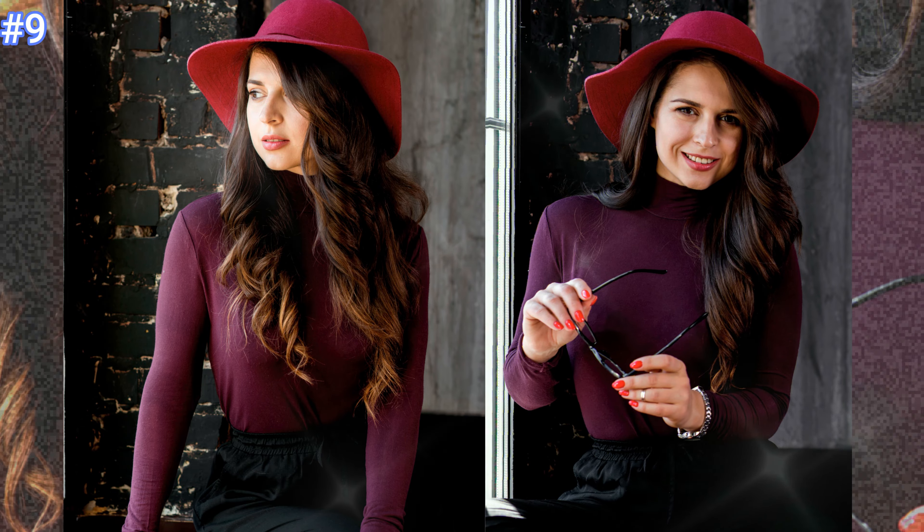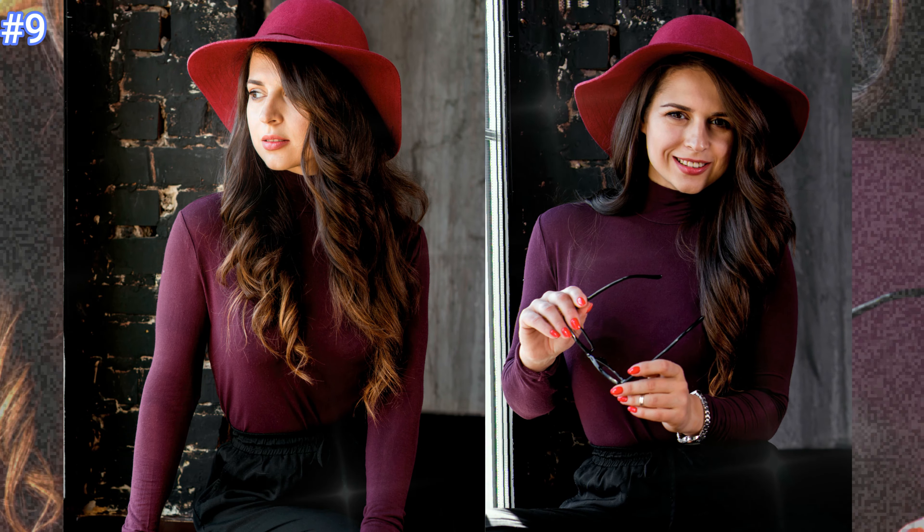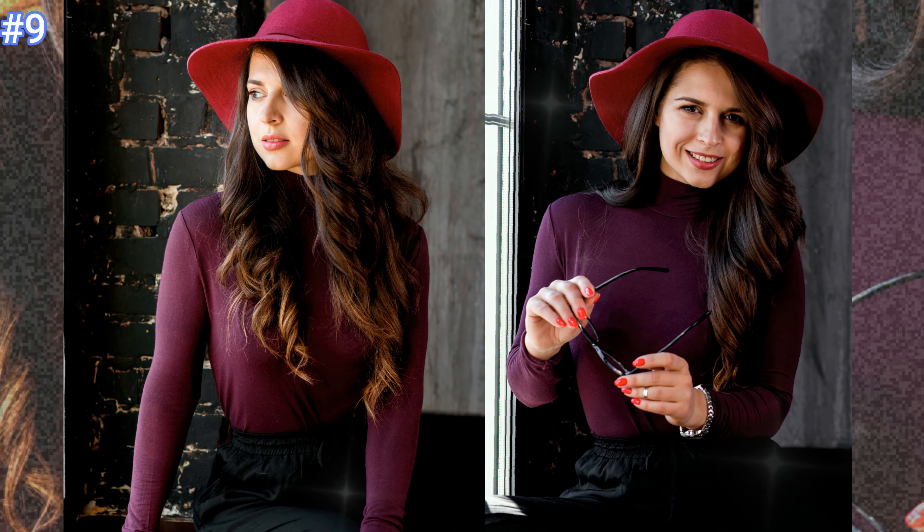Number nine: this beautiful brunette looks amazing in simple black slacks with a maroon top and a stylish wine red hat to accessorize.